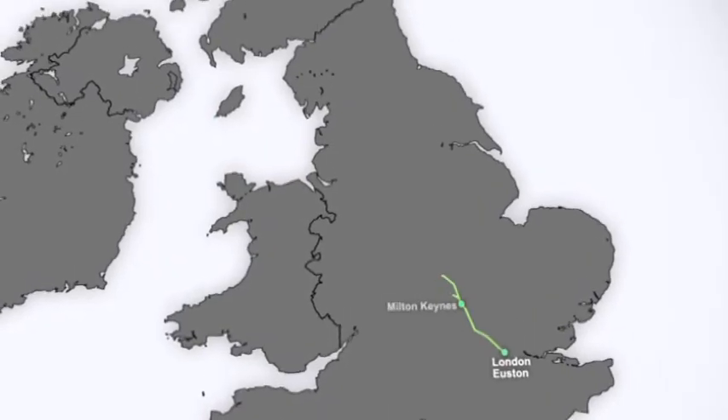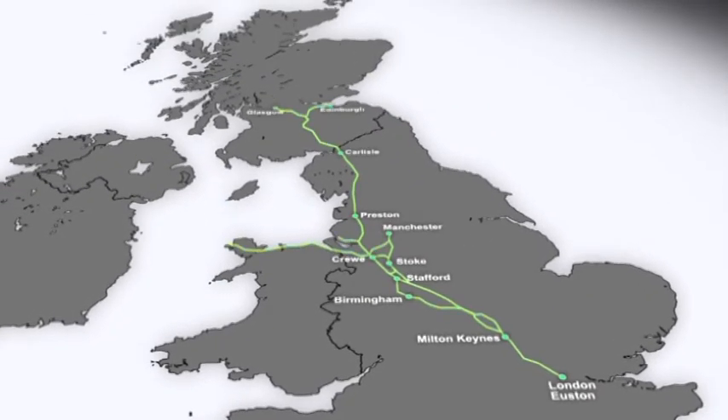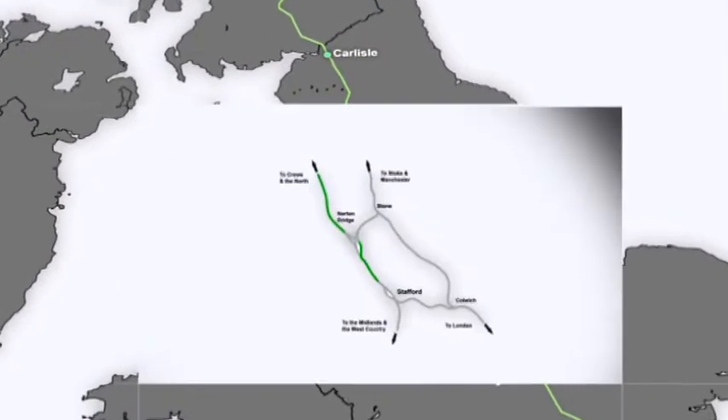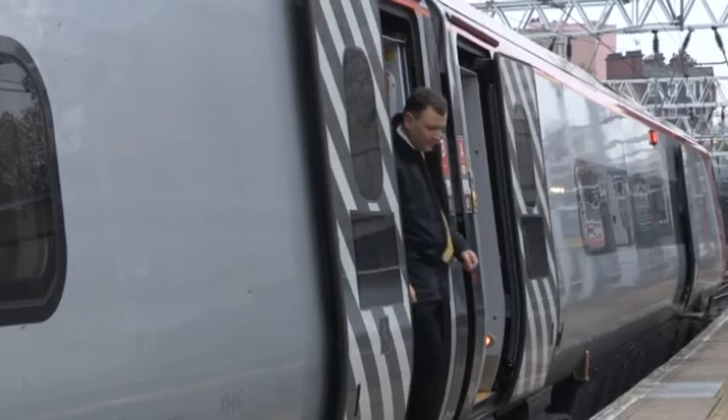The West Coast Main Line is the country's busiest mixed-use railway, carrying over 3 million passengers a day. But as those numbers continue to rise, and with the route at capacity within the next five years, a major bottleneck on the Stafford section of the line has seen Network Rail adopt a different approach to tackle the problem.